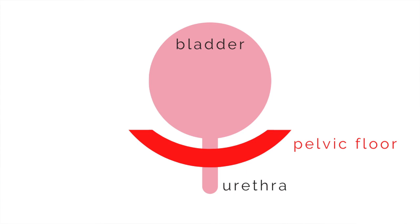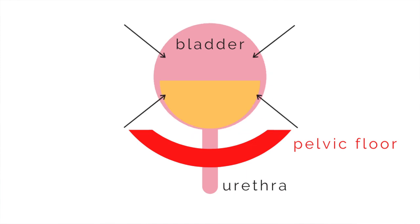As counterintuitive as it may be, when you urinate, the smooth muscle in your bladder is actually contracting in order to push the urine inside of it out of the urethra,